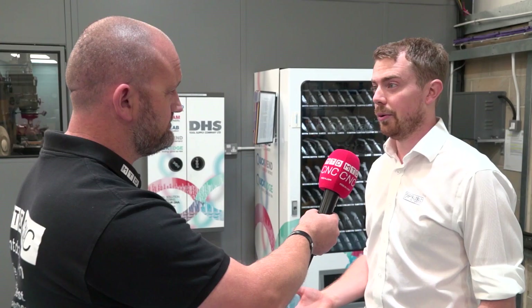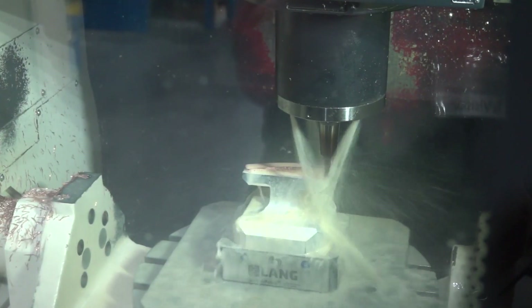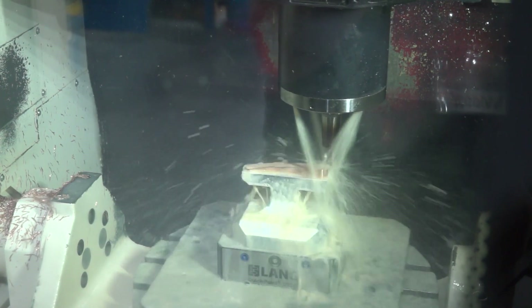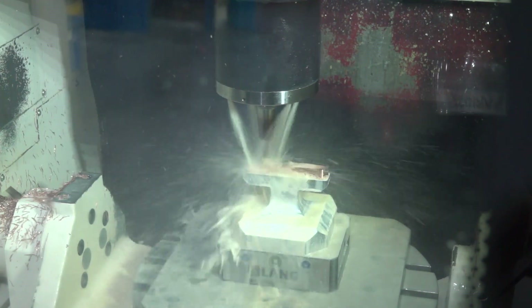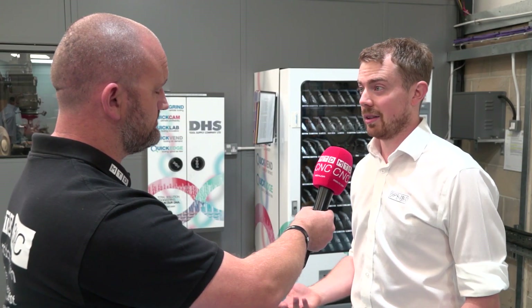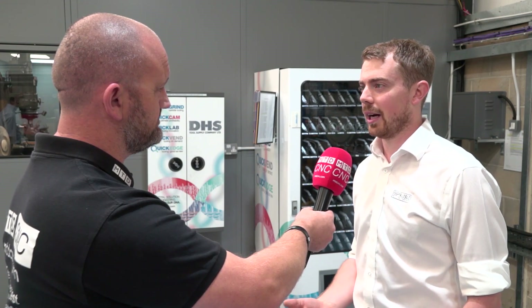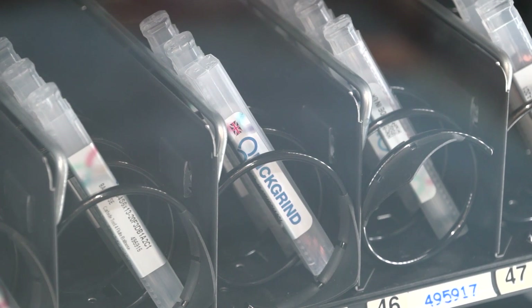They're bespoke tools to what we do, so they're not the standard off-the-shelf 10 mil end mill kind of thing — they're dedicated to what we do and how we use them. The other advantage of Quick Grind is the custom side. We've needed tools done ASAP and they've turned them around in a day and a half. Couldn't think of a better company to work with.